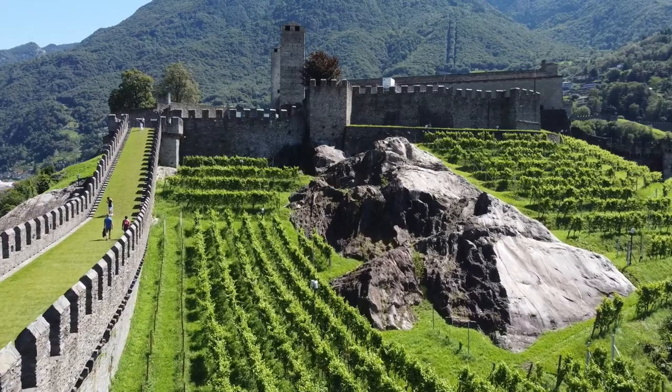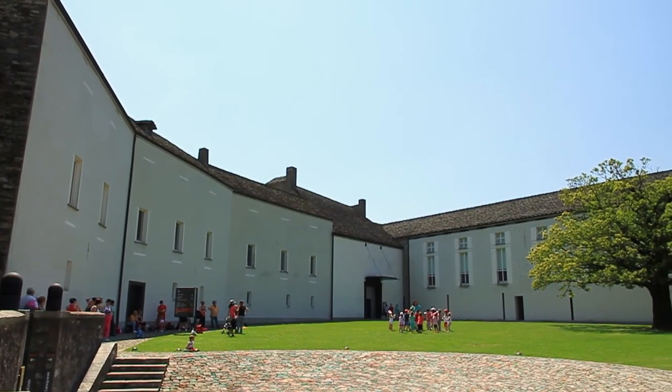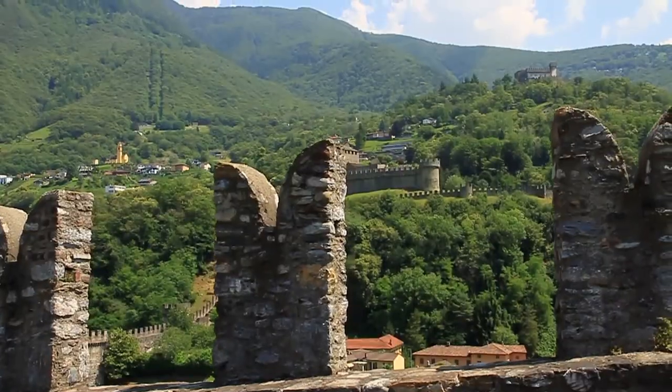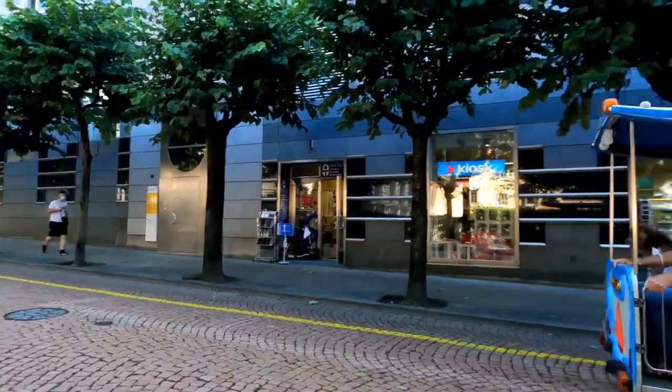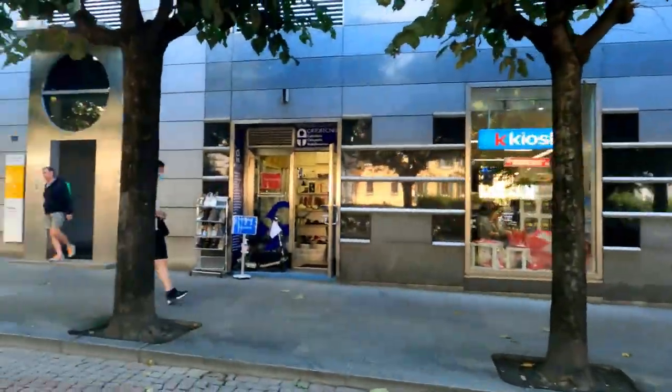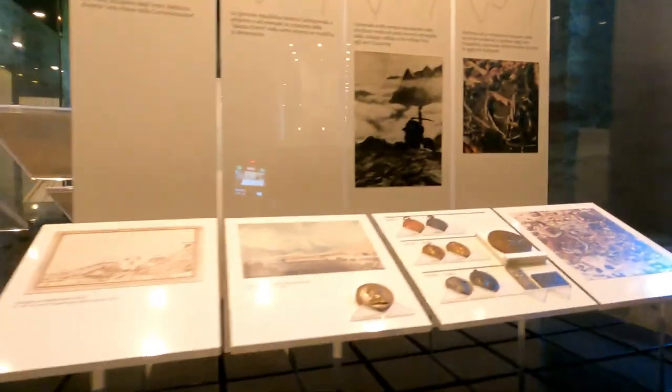Today, you can explore towers, walls, and courtyards, getting an interesting glimpse into medieval life through guided tours. The view from the top is amazing, showcasing the surrounding countryside's beauty. Make the most of your visit by taking a leisurely walk through the beautiful town of Belinzona and perhaps indulge in some local art and history at the Belinzona Museum.